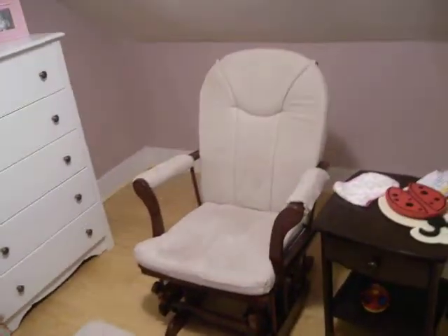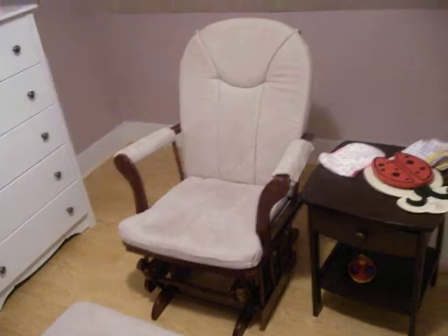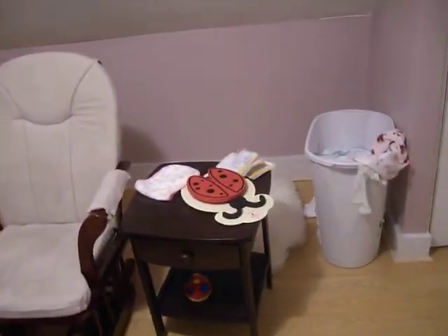And there's the dresser. And there's the rocking chair and ottoman that they gave us at the baby shower, and the side table. And the laundry hamper.